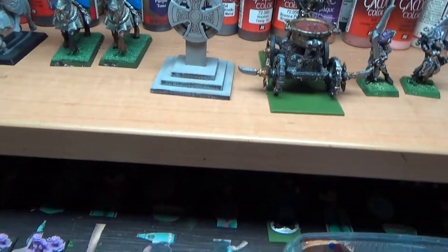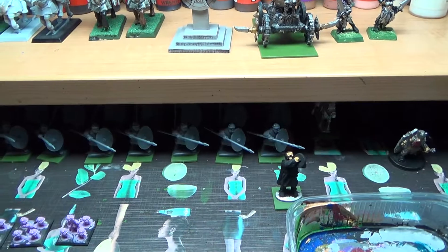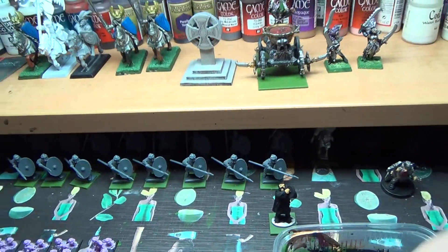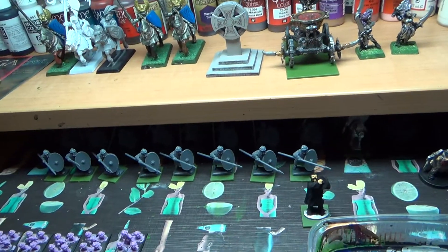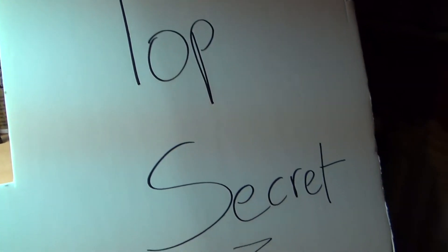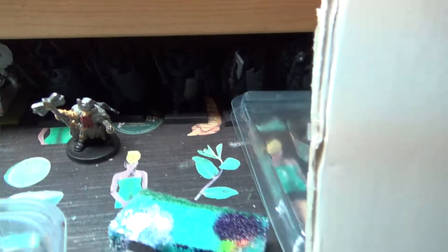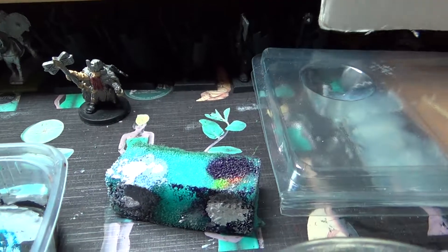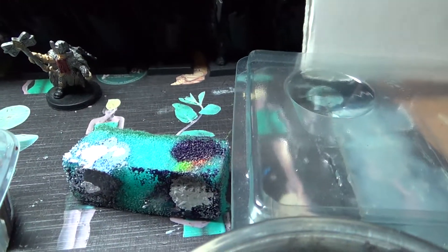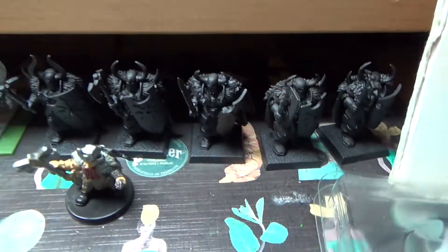Hello YouTube and welcome to another on the painting desk episode. Let's see what we've got this week — apart from the still top secret thingy! Sorry Mark, I'm still not telling. Could be a knight, could be a Titan, could be something completely different, but I can take the plate away now so I don't see the actual model I'm working on.